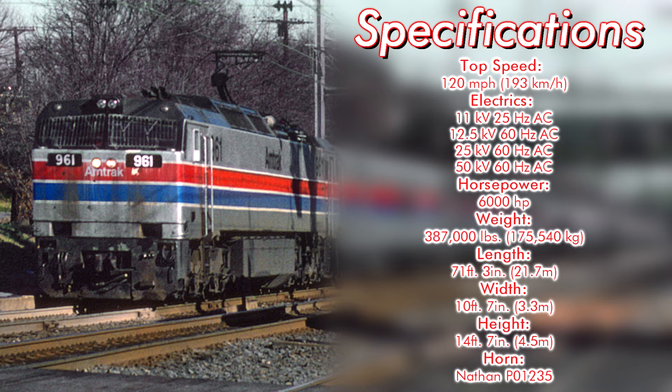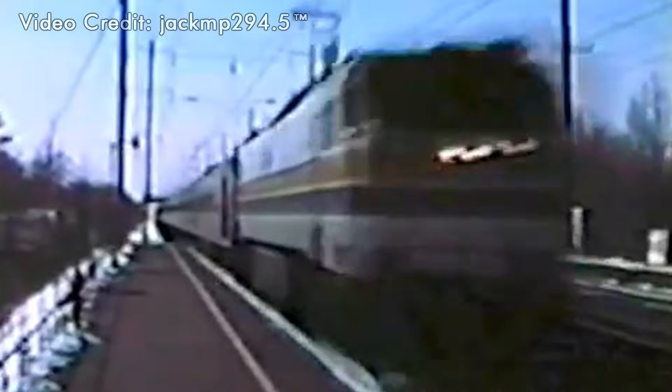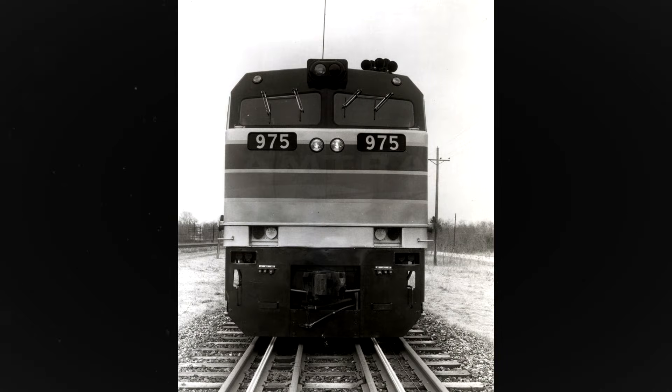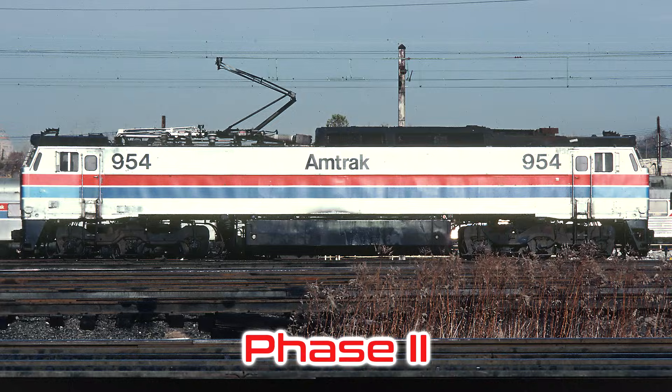The locomotives came equipped with a Nathan P01235 air horn. Amtrak's E60 units were delivered starting in November 1974, being numbered 950 to 975, and were the first locomotives to feature the railroad's new Phase 2 paint scheme.